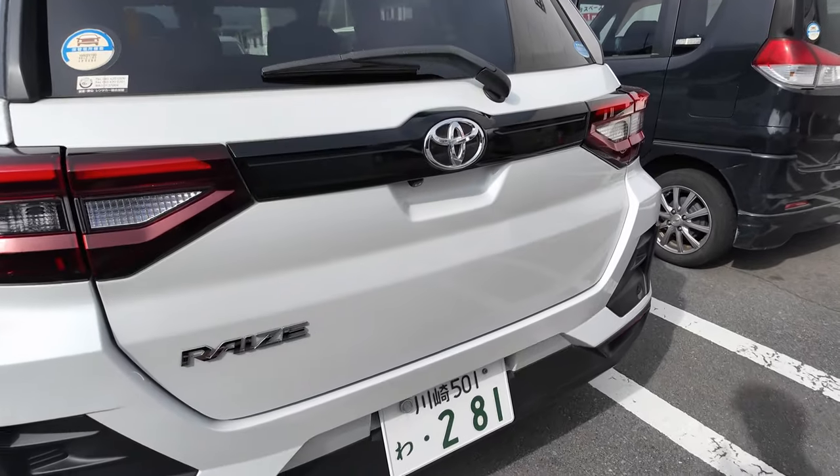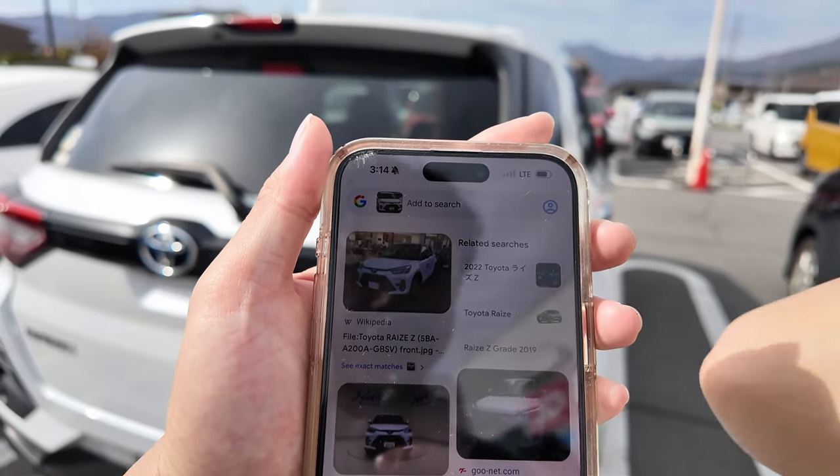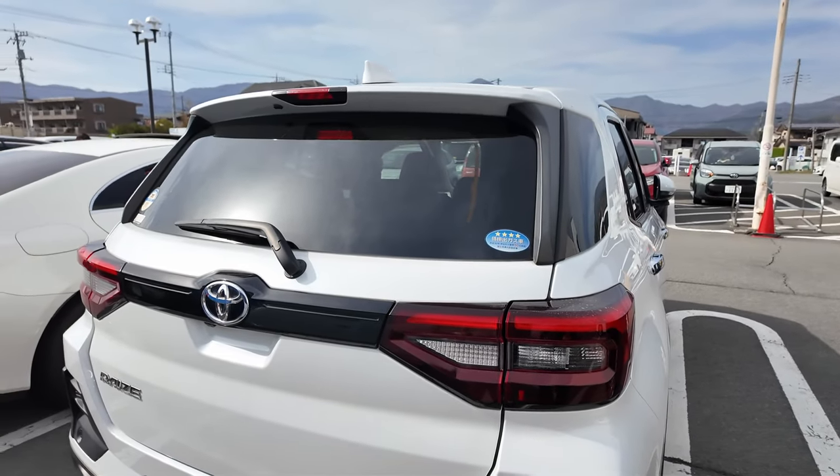This is the rental car we got - I never know what this car is. So this is a Toyota Raize Z. We don't have this in Australia, but yeah it's pearl white, it's pretty cool.